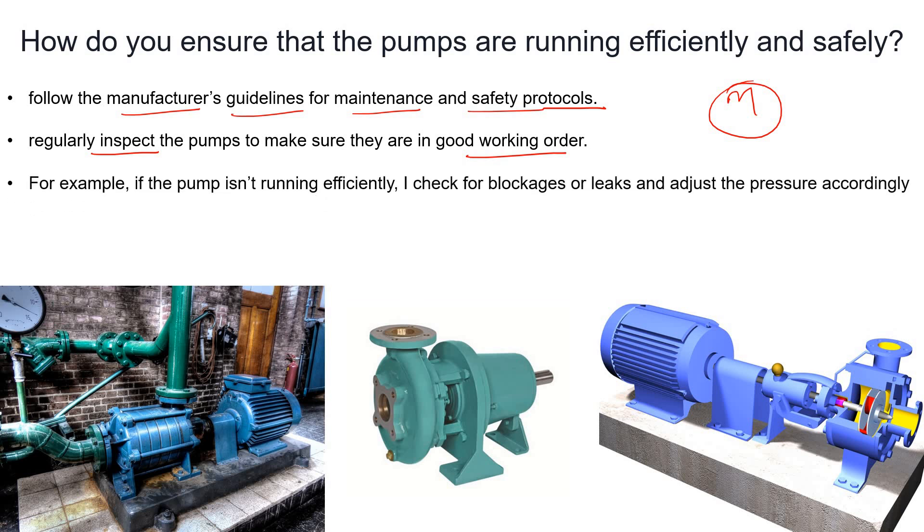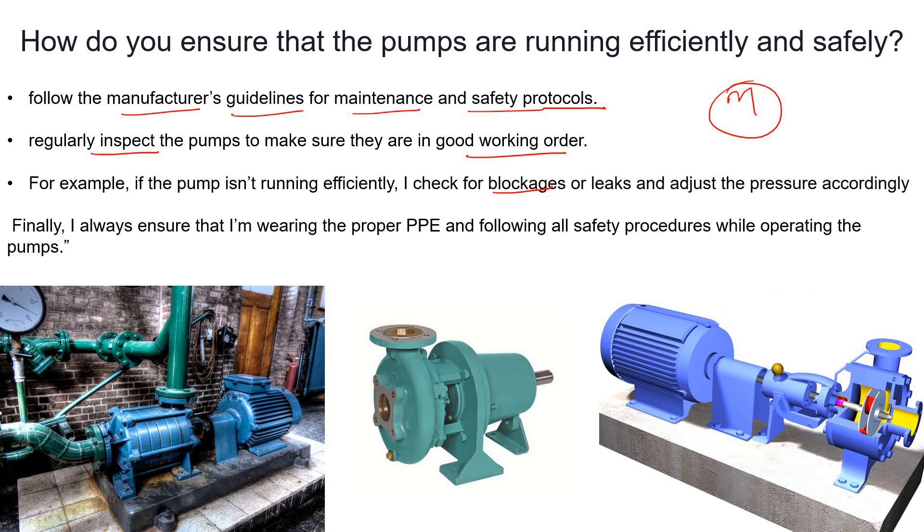If the pump isn't working efficiently, you can check for any leakage, check for blockage, and adjust the pressure accordingly. I always insist to operators that whenever you are working in a plant and handling rotating or static equipment, please wear your PPE.